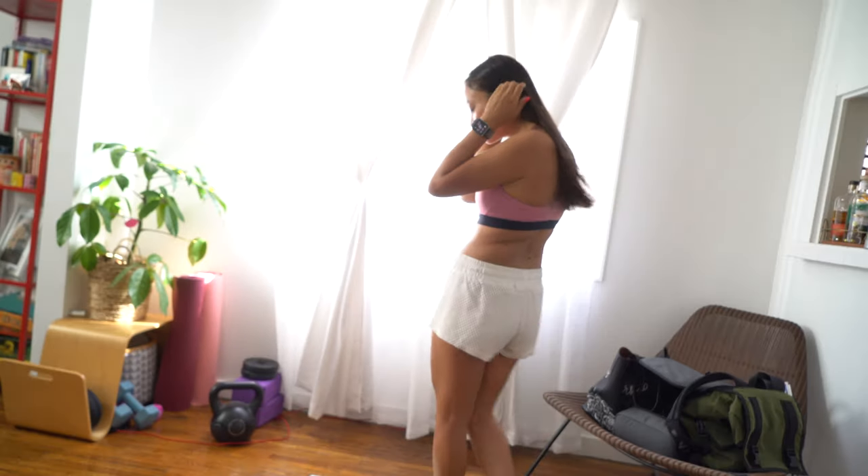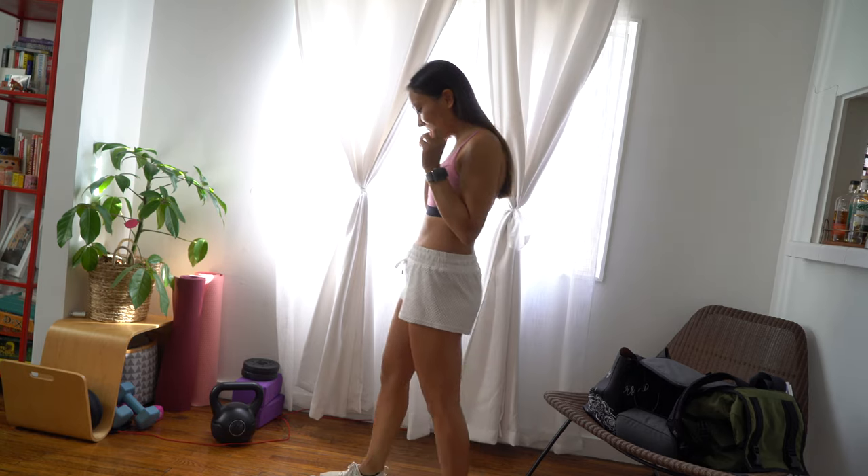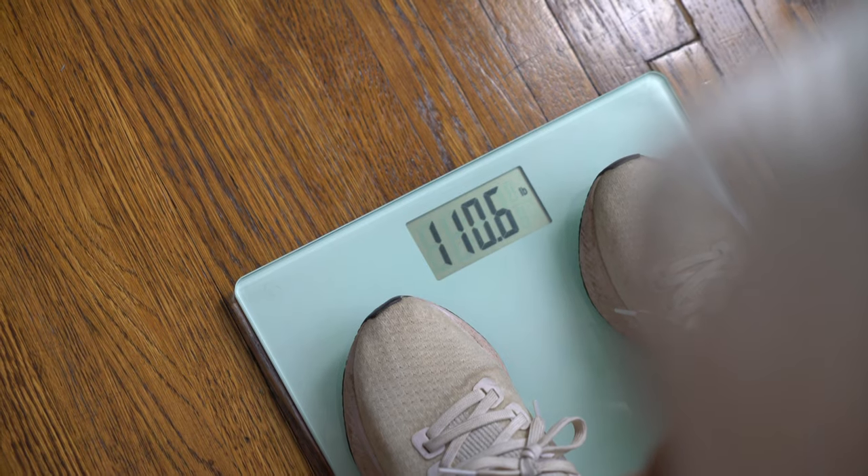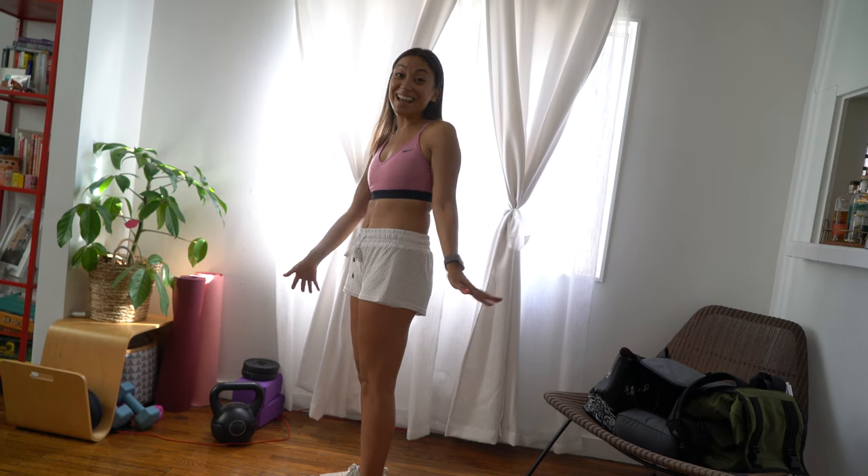Okay, last weigh-in. Last week I was 112.5, so about two pounds to go, which is what I've been doing weekly. To start I was 120.6 — so moment of truth... It's 110.6. Exactly 10 pounds!